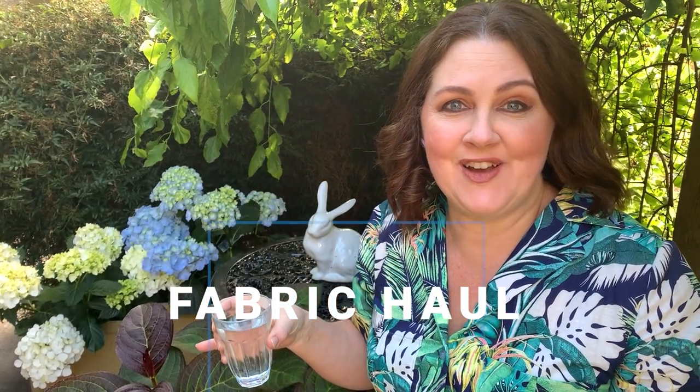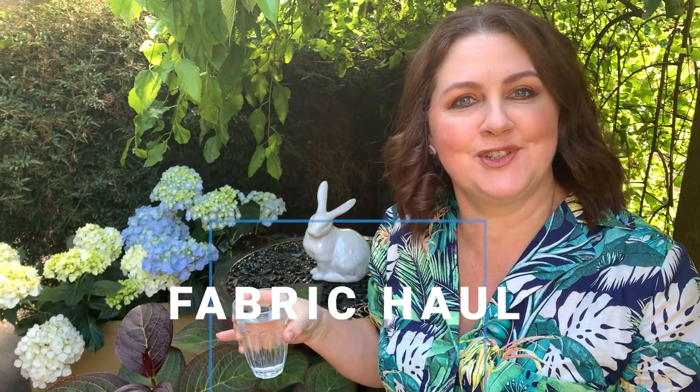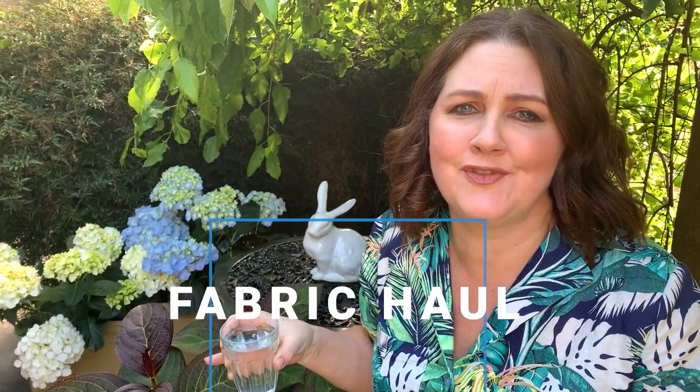Hi everyone, thank you for joining me. I have got quite a bit of fabric to show you and I'm loving some of the new fabrics that I have.